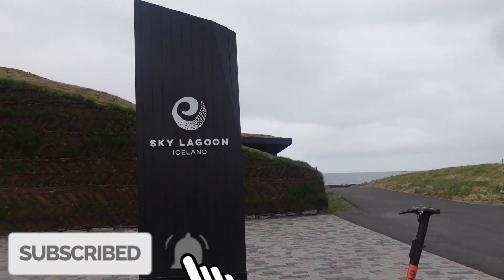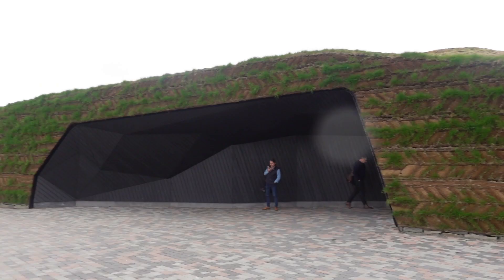I'm going to do plenty more Iceland videos, so don't forget to like the video and subscribe if you're new around here.